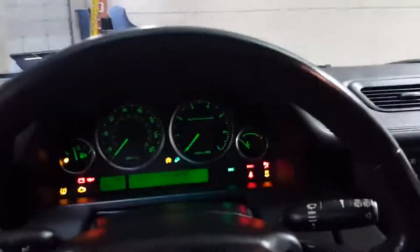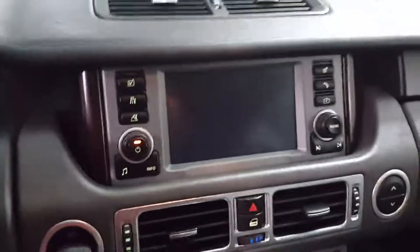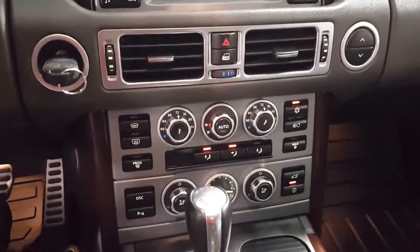Leather dash. I'm going to start it up, test the navigation, and automatic climate control.